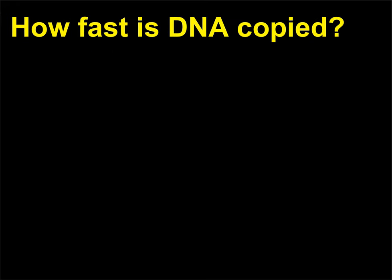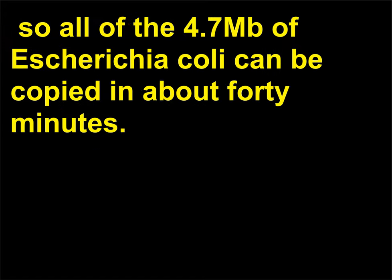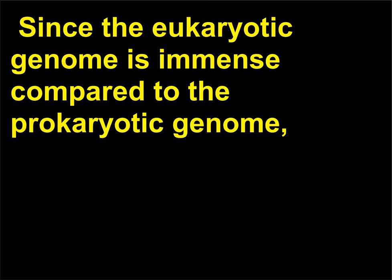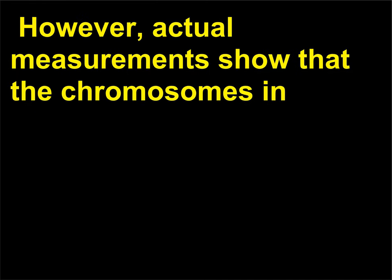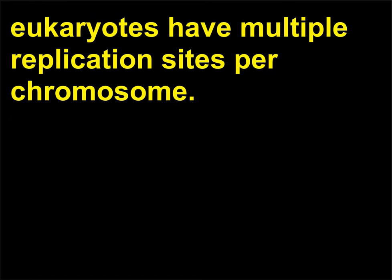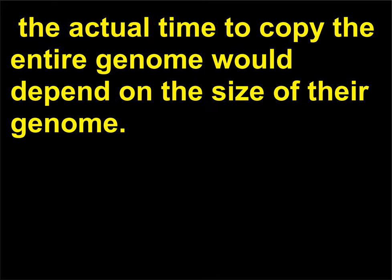How fast is DNA copied? In prokaryotes, about 1,000 nucleotides can be copied per second, so all of the 4.7 Mb of Escherichia coli can be copied in about 40 minutes. Since the eukaryotic genome is immense compared to the prokaryotic genome, one might think that eukaryotic DNA replication would take a very long time. However, actual measurements show that the chromosomes in eukaryotes have multiple replication sites per chromosome. Eukaryotic cells can replicate about 500–5,000 bases per minute. The actual time to copy the entire genome would depend on the size of their genome.